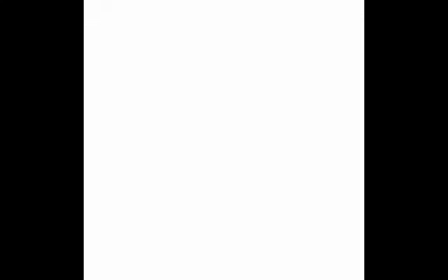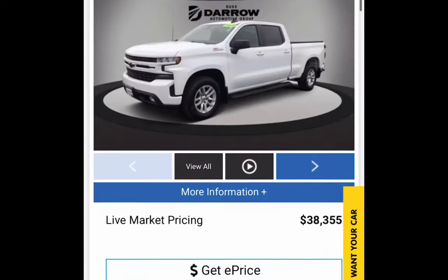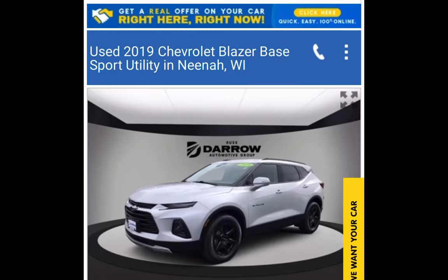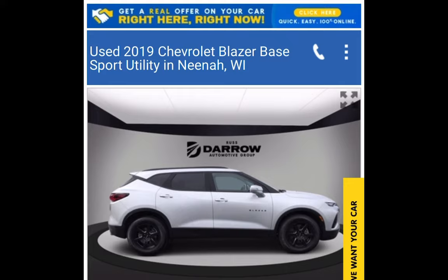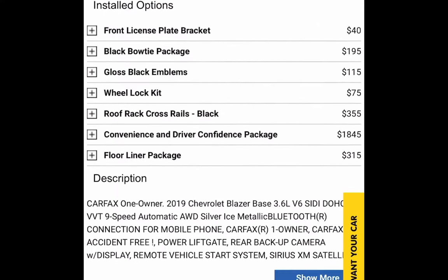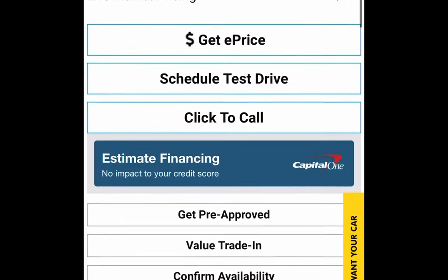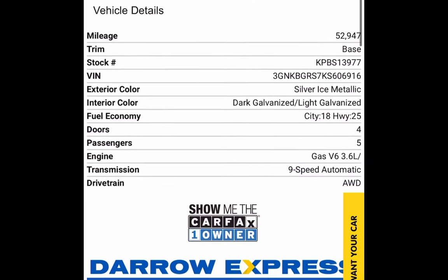For those of you who prefer to do all your internet browsing on a mobile device, navigating our website is just as easy and intuitive. The interface is similar to the desktop version, except for a different layout. Click on Pre-Owned Inventory to take you to the vehicles. I'll scroll down to that Blazer again and click on it. Just like the desktop site, you can view all available vehicle photos, look at the vehicle's information and equipment, and check out the free Carfax report.